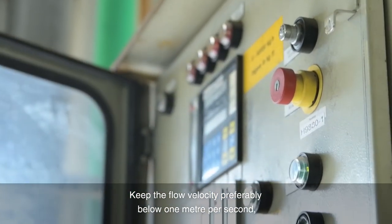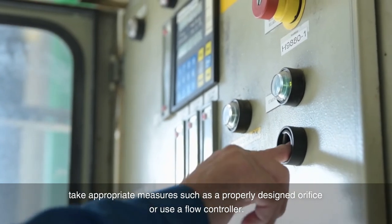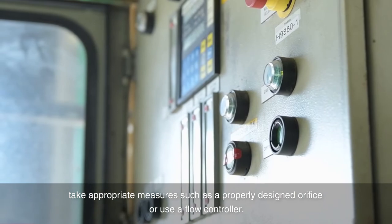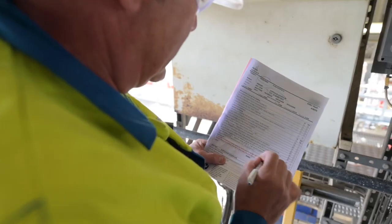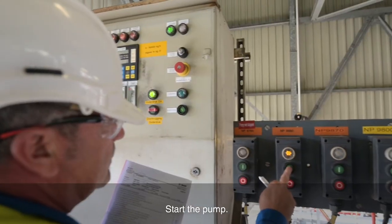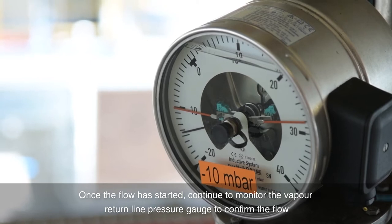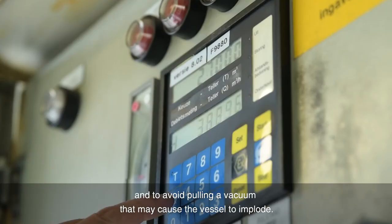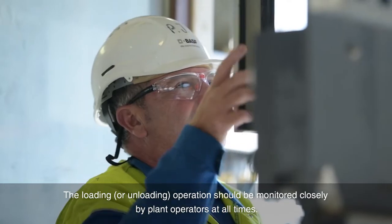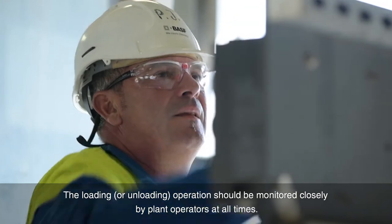Keep the flow velocity preferably below 1 meter per second. Take appropriate measures such as a properly designed orifice or use a flow controller. Start the pump. Once the flow has started, continue to monitor the vapor return line pressure gauge to confirm the flow and to avoid pulling a vacuum that may cause the vessel to implode. The loading operation should be monitored closely by plant operators at all times.